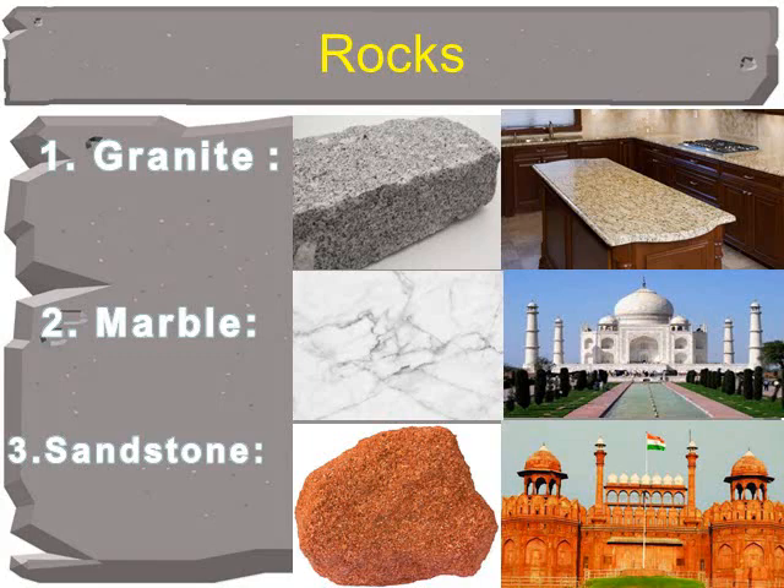Marble is also a hard rock. It is used for making buildings, statues and floors. The Taj Mahal in Agra is made up of white marble.